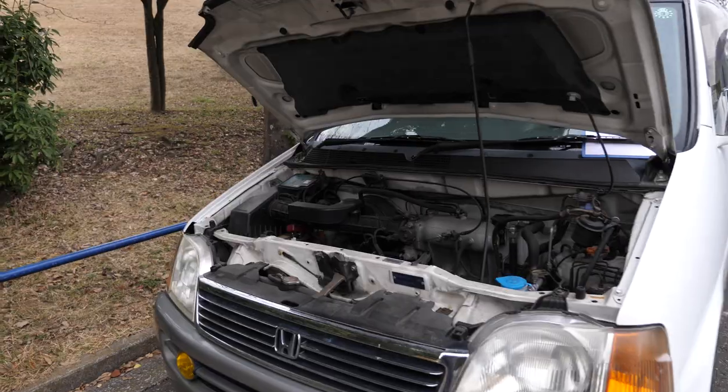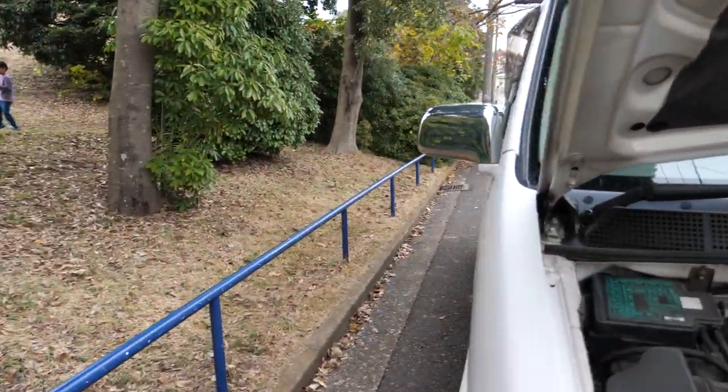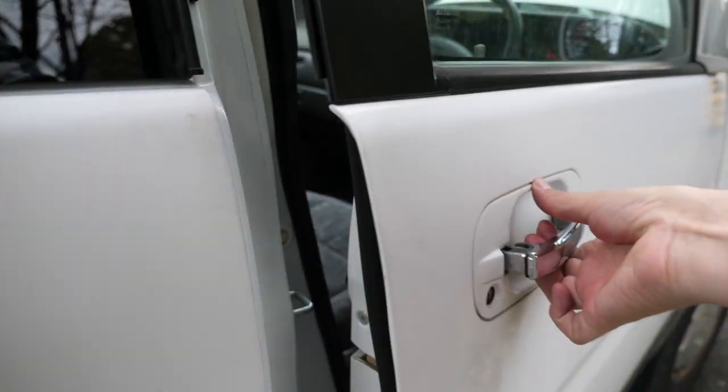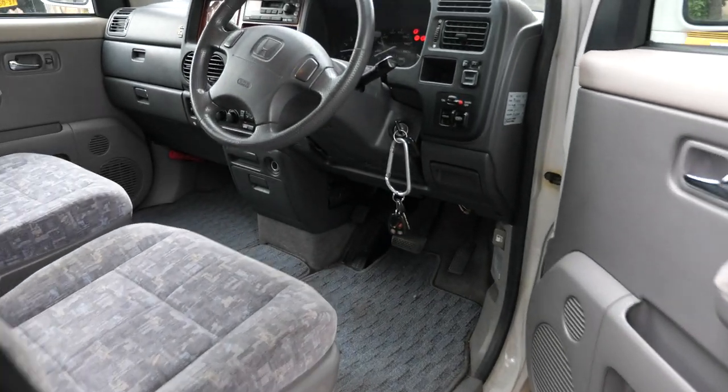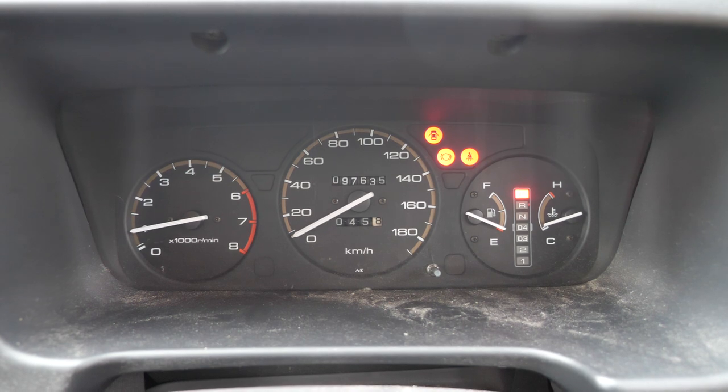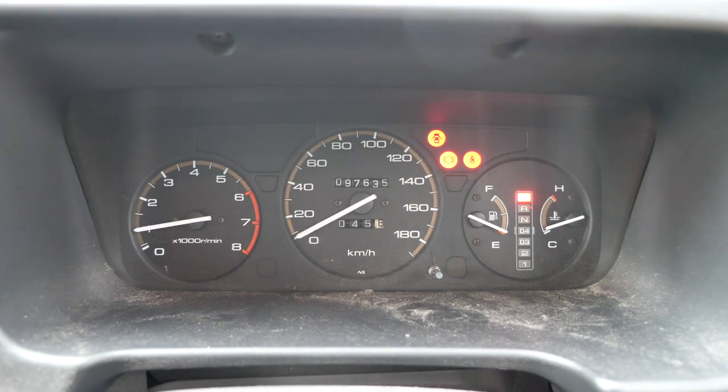These are great. I love the Stepwagon, I love Honda minivans — hence why I bought myself a Honda minivan. I particularly love this first generation. It is very simple, very honest, a little bit quirky. Feels very similar to a car while driving it, which is actually really important for minivans. Sometimes they can be large and cumbersome.